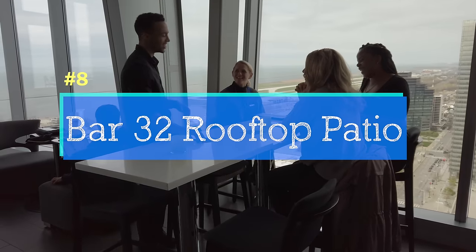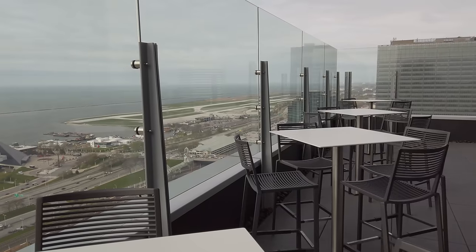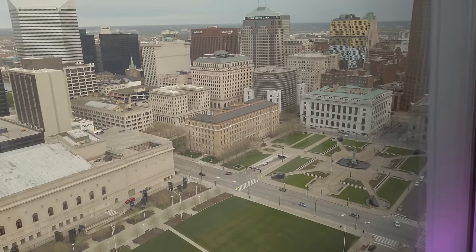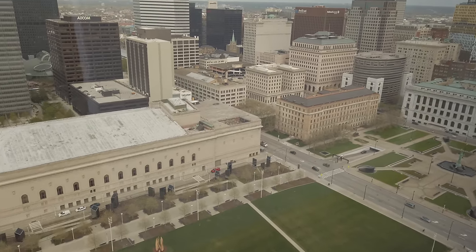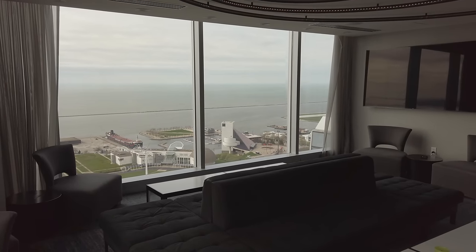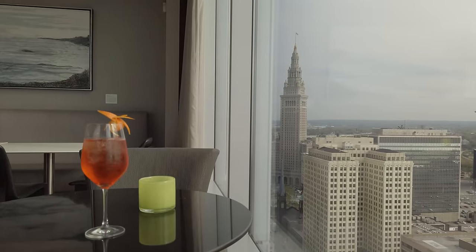Bar 32 has the best view of any rooftop bar in the city. It's on the 32nd floor of the Hilton Downtown Hotel. You can eat outside with views of Lake Erie and the entire city. There's a really cool side room that's a little more private. And if you'd like a drink recommendation, the view and the aperitini are some of their best.